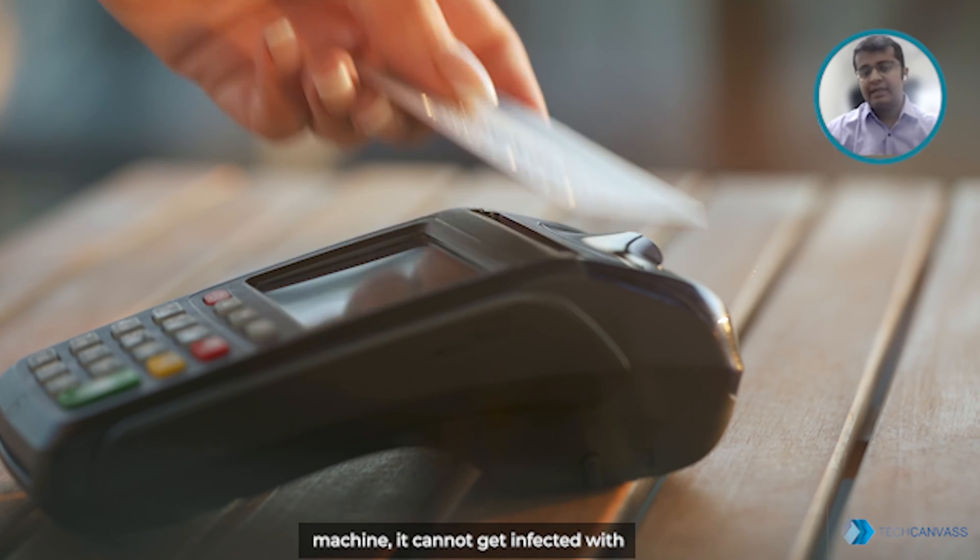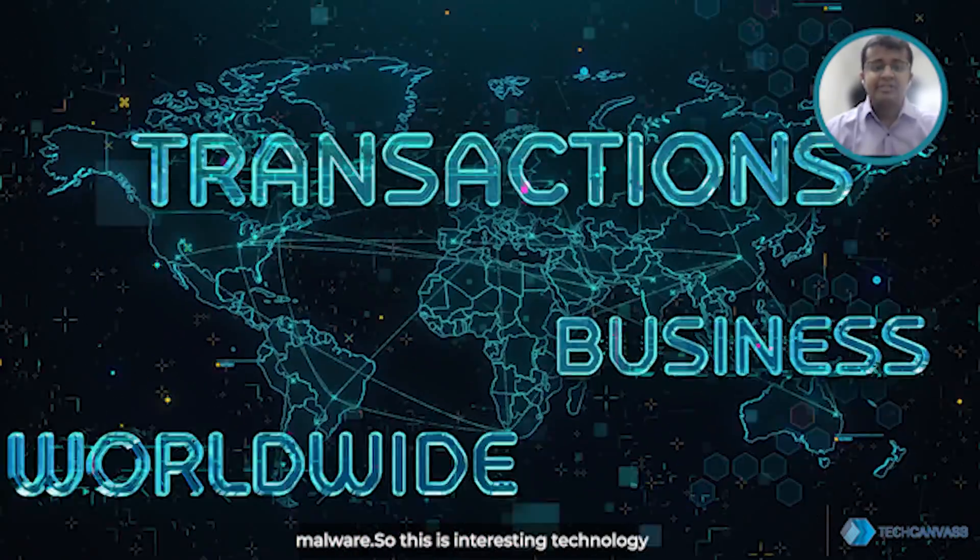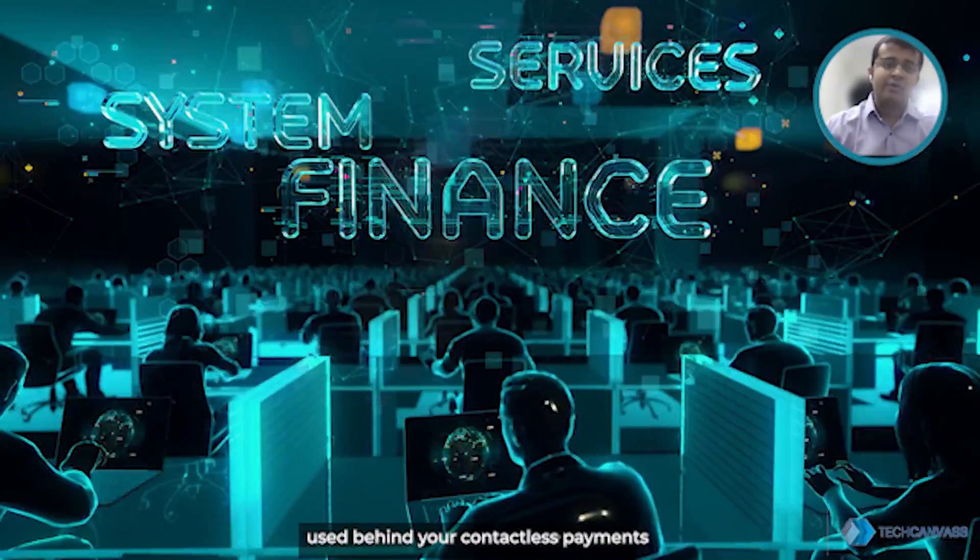Since the card does not have physical contact with the machine, it cannot get infected with malware. So this is the interesting technology used behind your contactless payments.